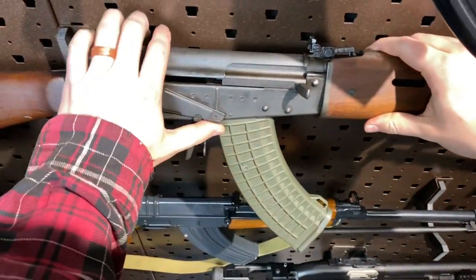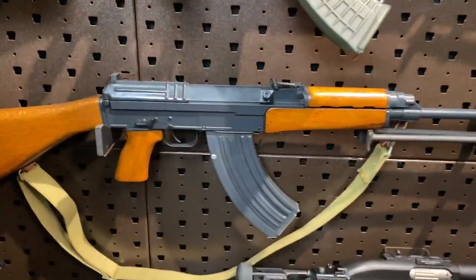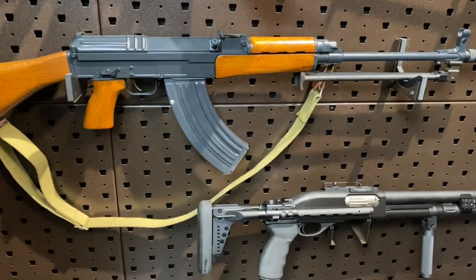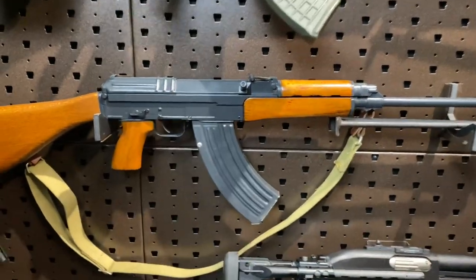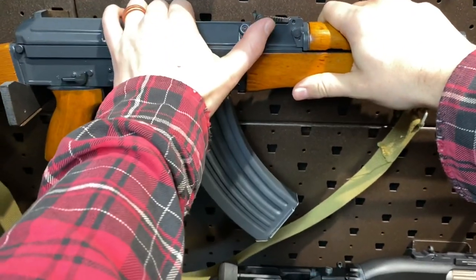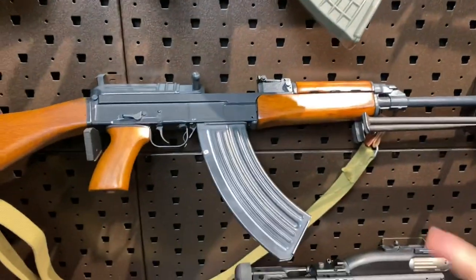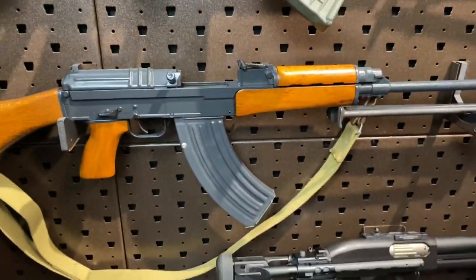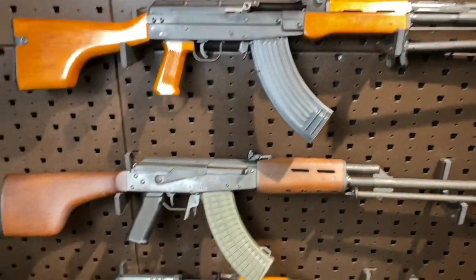Down from there, we have the Czech - the Czechoslovakian VZ-58. Basically when the Soviets were running around with their AK-47s, the Czechs were pretty much just like, 'we got this.' They had their VZ-58. It's a milled gun, milled receiver, quite lightweight, really pointable. It also features a last round bolt hold open and a short stroke piston system, so it honestly has more in common with the Type 81 than it does the AK-47.